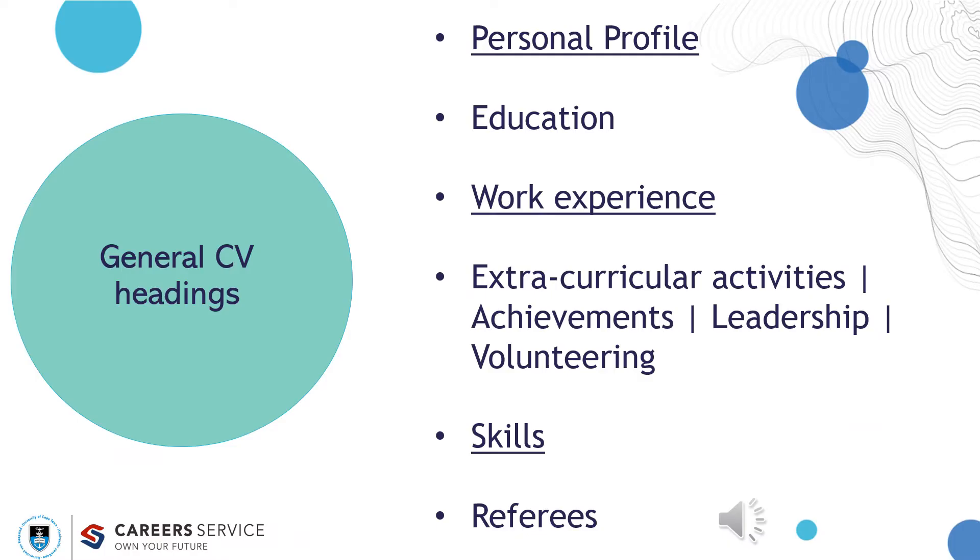Before we can start targeting your CV, you need to know that there are general CV headings. These headings include a personal profile, your education, your work experience, extracurricular activities and/or achievements, leadership roles, volunteering roles, your skills, and referees. The personal profile, work experience, and skills sections are the parts of your CV where you can target it to the specific advert.